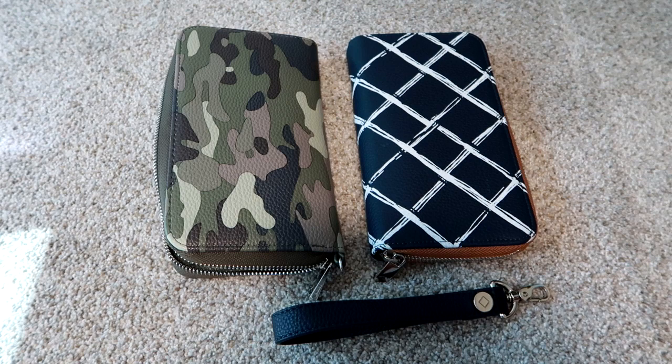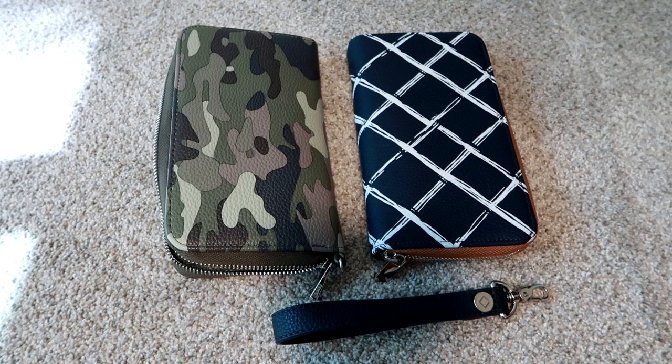The new fall catalog comes out September 1st, so by the time you see this video, new wallets and all new fall prints and products are coming out very soon.